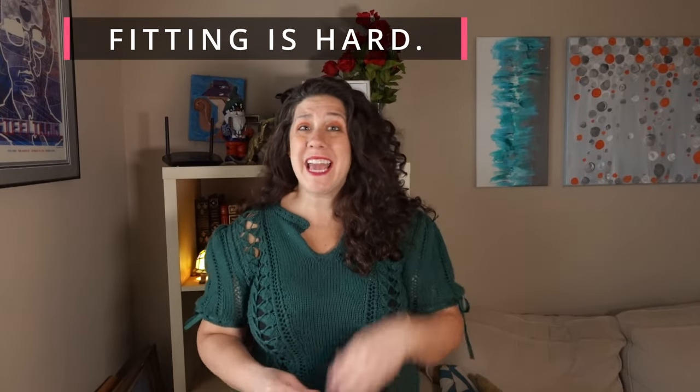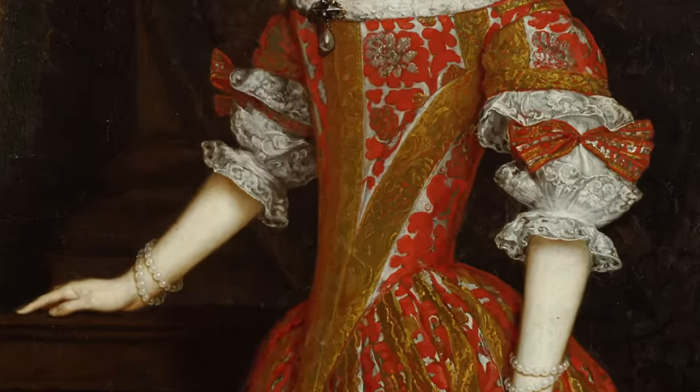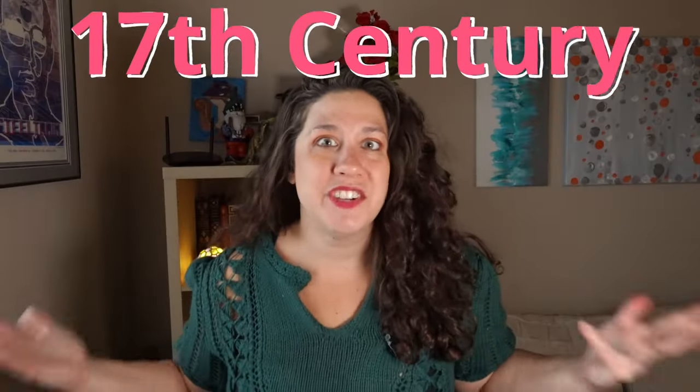The most difficult part of making any corsets, stays, or bodies is the fitting. This becomes even more prohibitive when you're trying to fit a bodice from the most underappreciated, underrepresented, figurative black hole of costuming: the 17th century.